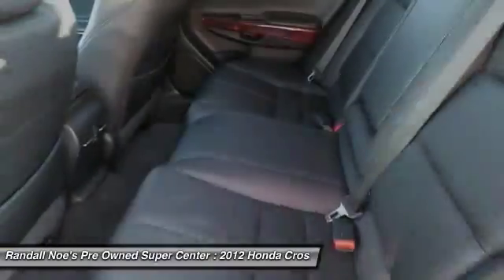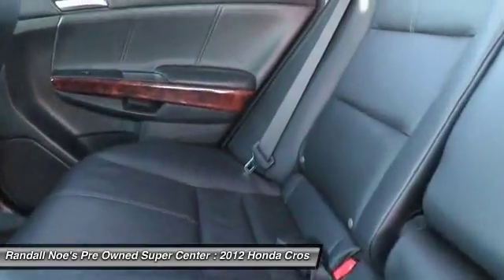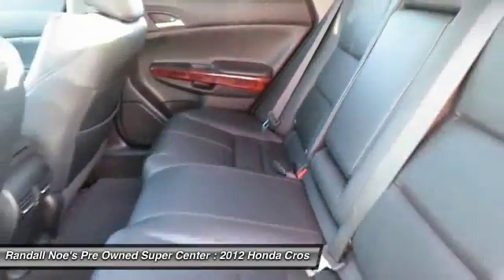FWD, security alarm, power windows, fog lights, security package, compass.